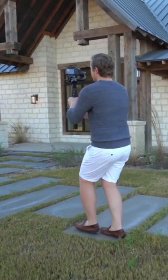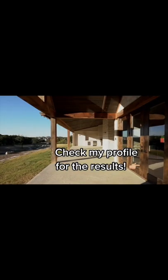Real estate videos are really easy to shoot if you don't overcomplicate things — just a bunch of slow, smooth shots edited together. Check the TikTok posted back to back with this one to see the final result.